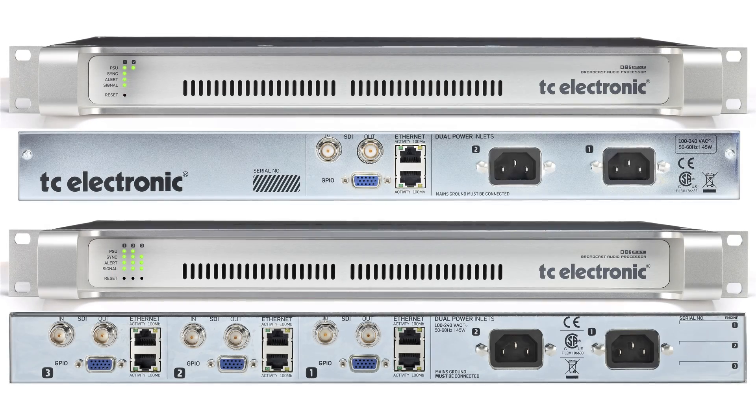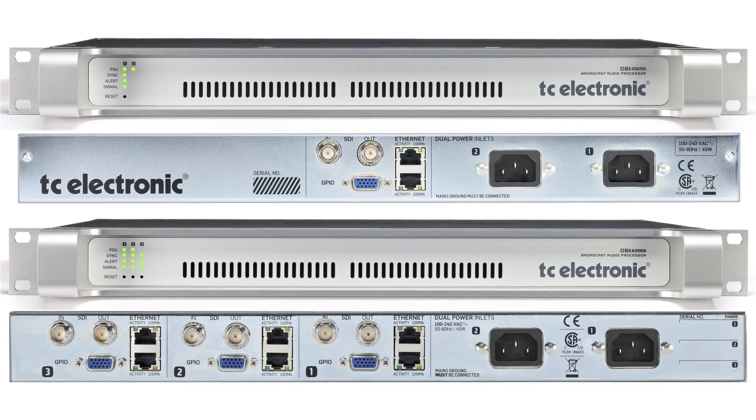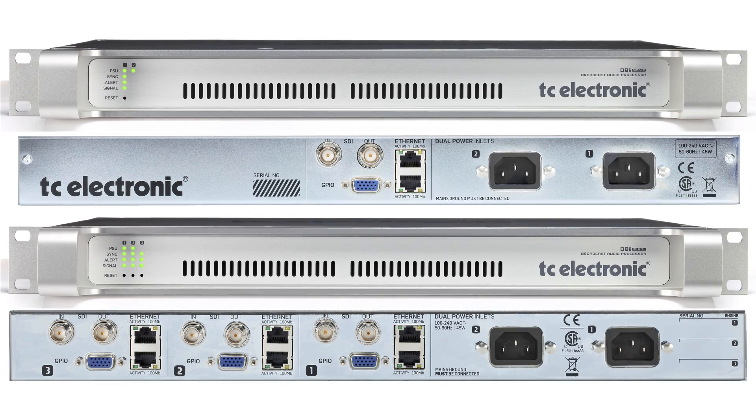Apart from the option to expand DB6 Multi, the two versions are identical, featuring the same high-quality hardware, the same reliability, and the same cutting-edge software algorithms.